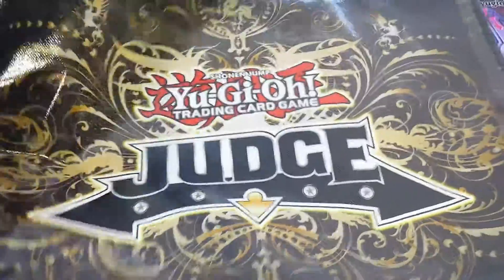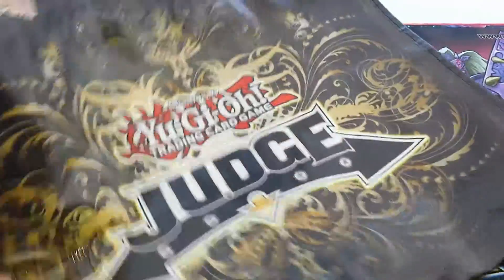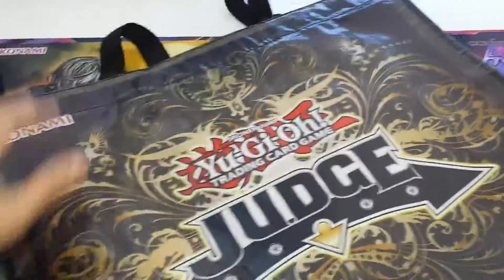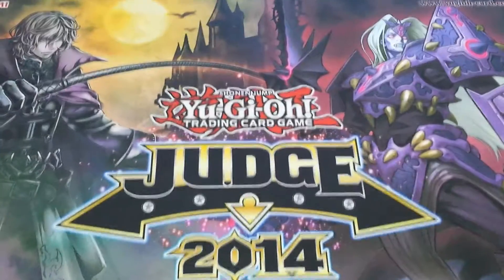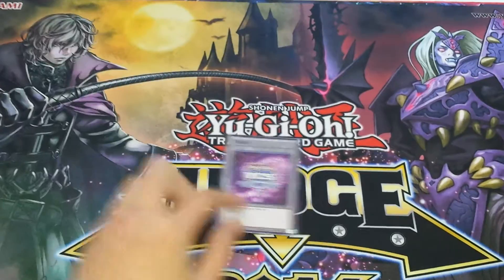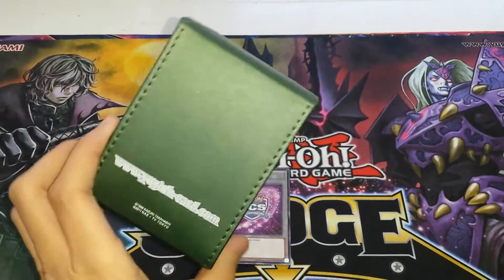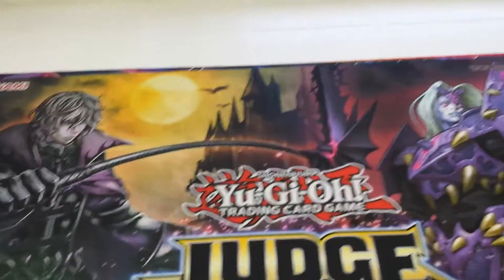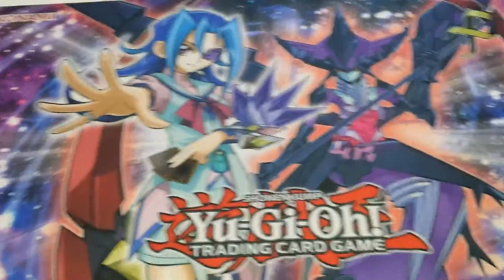I'll start off with this Judge canvas bag, which is pretty much what they give you to put the other stuff they give you in. It's a pretty neat bag — it has a zipper and everything. And then there's this 2014 Judge Vampire mat. And then I also got this YCS token, the pink one. And then a regional deck box for not having to win the regional. And then underneath this mat is the Ryo mat, which I believe is the current Winamat, so it looks really nice.